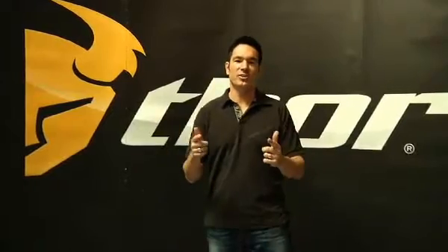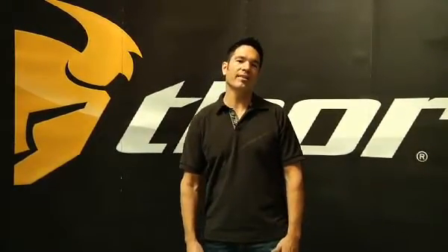Welcome race fans. I'm Steve Finger with Thor Motocross here at Transworld Motocross Magazine to showcase to you guys the all new 2010 Thor lineup. We've got a product line that's really, really cool that I want you guys to check out.